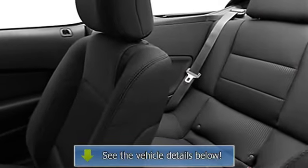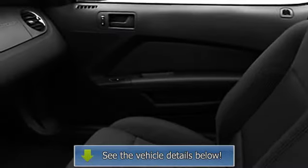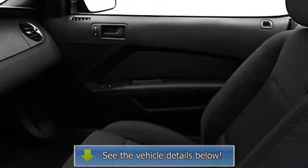Center Console, Sun Visors, Power Mirrors, Color-Coded Mirrors, Rear Window Defroster, Power Outlets, Three-Point Rear Seat Belts, Beverage Holders.